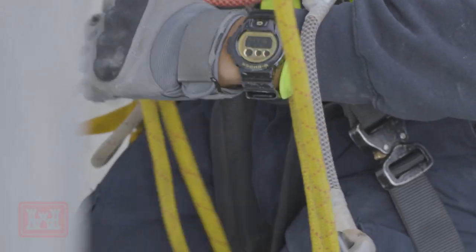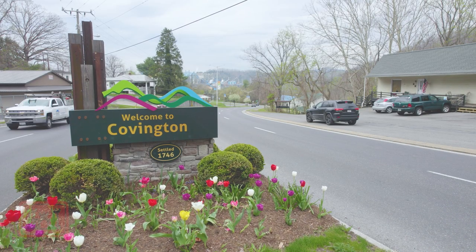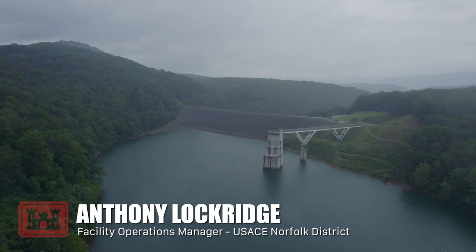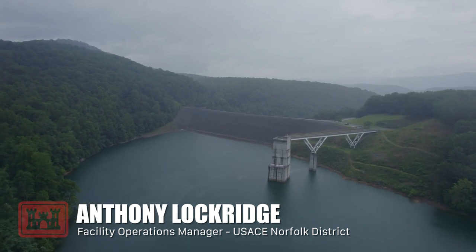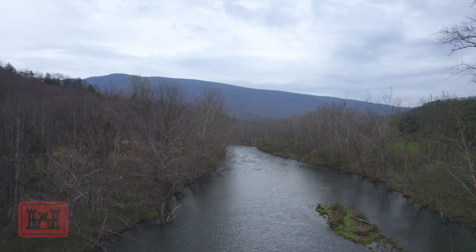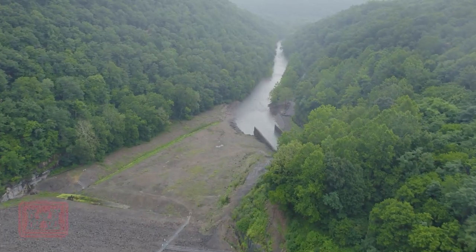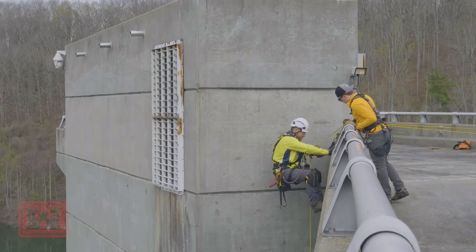We're at the Gathright Dam project here, at the most western edge of the Norfolk district. This area in Covington, being in the mountains, has had a major issue with flooding. The rain that falls in the mountains above would seep into the creeks and end up in the rivers below, causing flooding. So in the mid-60s they started studies and started building this project, and by '79 we were complete.